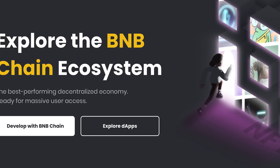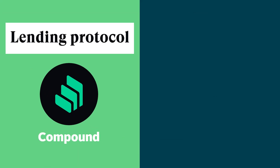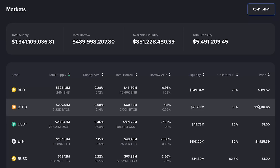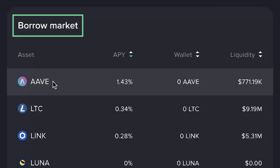The second biggest protocol on BSC is Venus, which combines the benefits of lending protocols like Compound and MakerDAO's stablecoin minting system into one. Like many other money market protocols, it allows users to deposit collateral to borrow other assets.